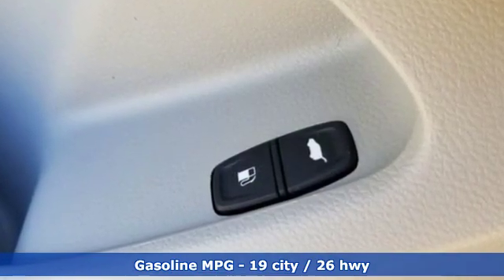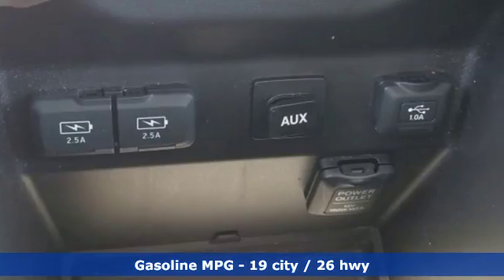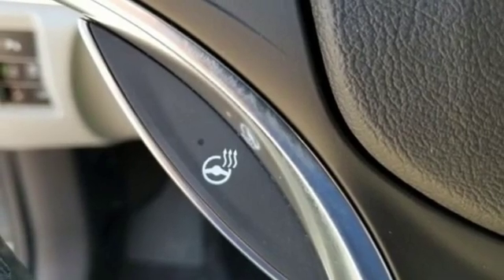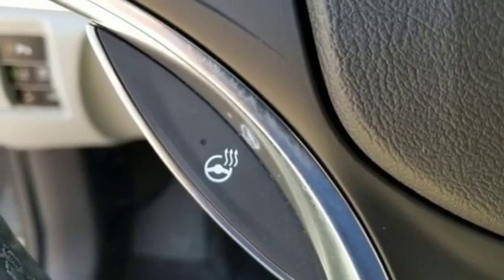Streaming audio, power heated mirrors, dual-zone climate control, front and rear parking sensors, doors and push-button start proximity key.